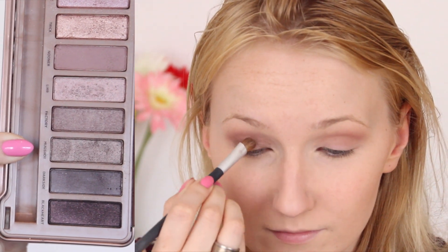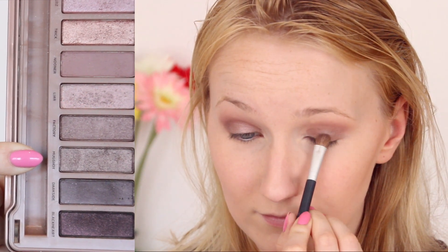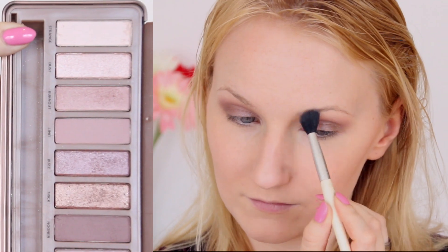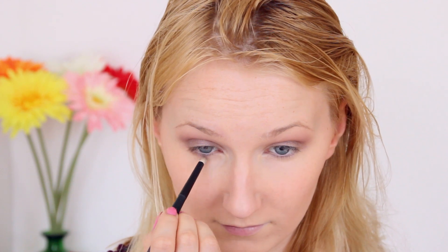On my moveable lid I apply the color Mugshot — or something like that, as it is called — and blend it on my moveable lid. Then I apply a highlight shade under the brow. For that I take the lightest color, which is called Strange. Along the lower lash line I also blend both colors, Nuna and Mugshot.